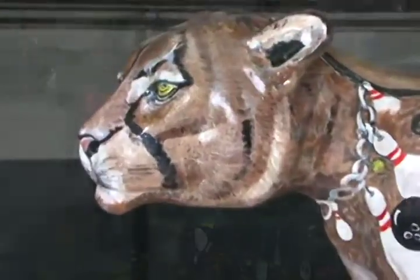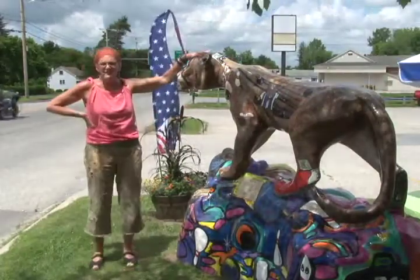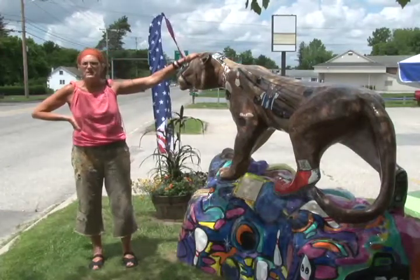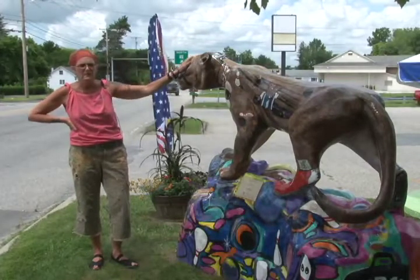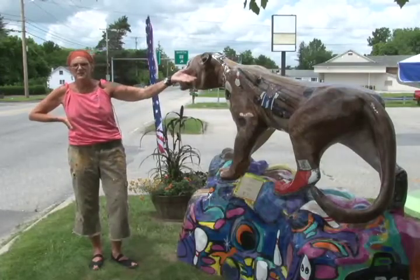I'm very grateful to be participating in this event. Being that it's a commission work, you work with the people that are sponsoring you, and I take that very seriously. In this particular piece, they wanted a child eating an ice cream cone, so I did that on the other side, and then the other part just came about.